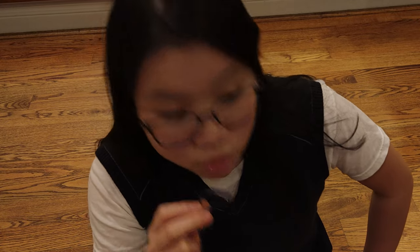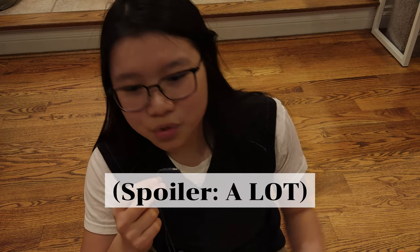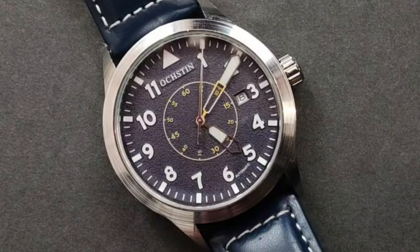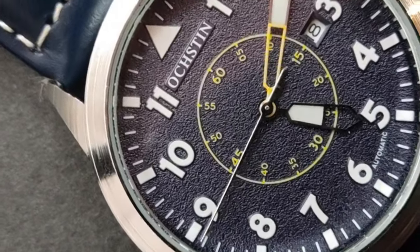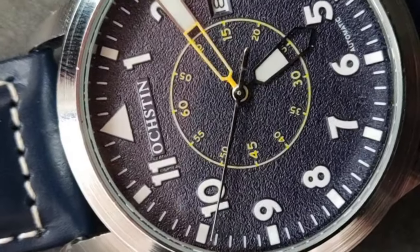All of the YouTubers drool over their automatic watch because of that sweeping seconds hand — that sweet, sweet seconds hand. Me being the cheapskate I am, I decided to find the cheapest automatic watch I could, because what's the difference between a $30 automatic watch and a $2,000 one? I found this watch — it's called the Oaksen watch. I'm not even sure if that's how you pronounce it. It's a Chinese watch trying to pose as some fancy-sounding watch brand. It arrived in the mail for about $30 in total, which is very, very cheap.